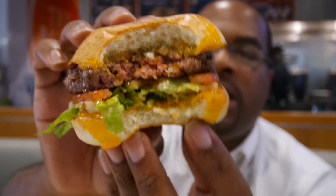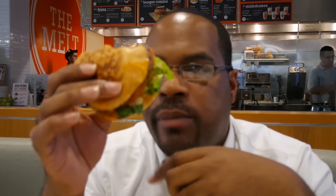The patty is nice medium rare like I like it, and it accomplishes its goal of me tasting the meat first. As soon as I bite into it, the first thing I get is meat, and then that sharp cheese comes in, and then the tomato, and a little hint of the melt sauce which is dripping out the back of it.